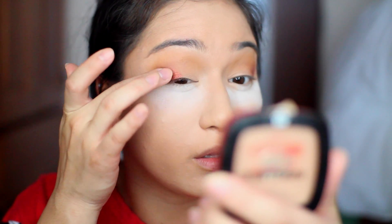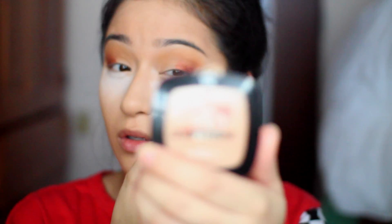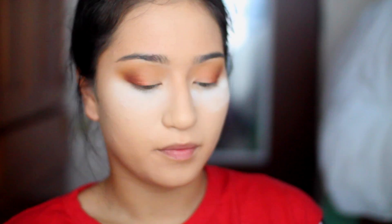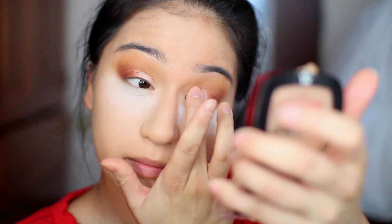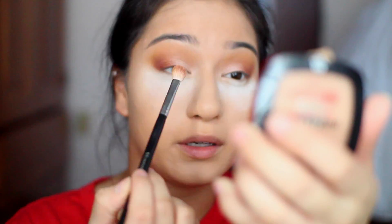I'm applying the copper on the last half, not going too high, and blending it out. For the inner lid shade, I'm taking this pale nude shimmer and applying that with my finger on the inner corner and inner part of my eye. This palette gets me way too excited. Always blend — when in doubt, just blend it out.